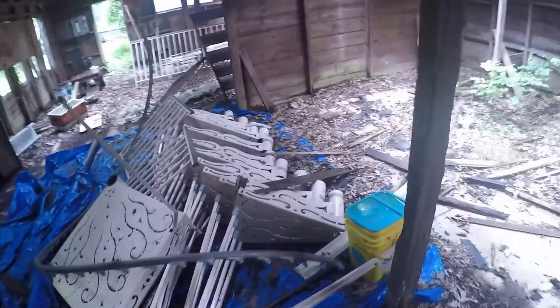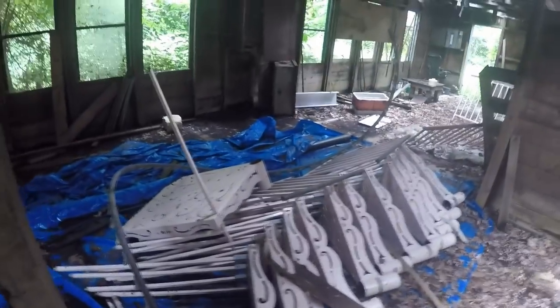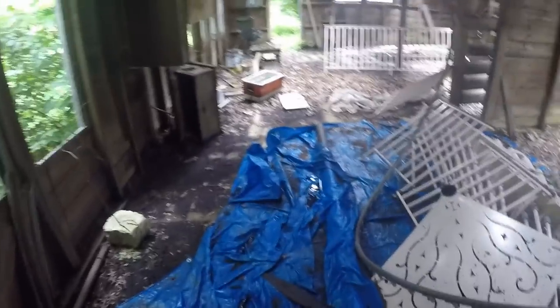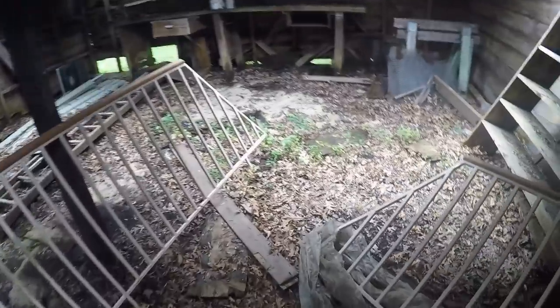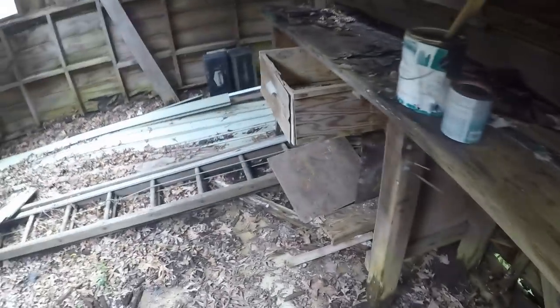This is a spiral staircase. It's either sellable or scrappable - but what isn't? It's kinda neat though. Little sawhorses kinda rotted out.